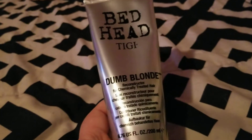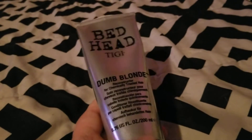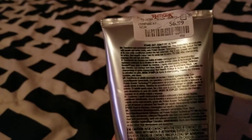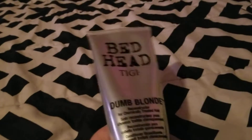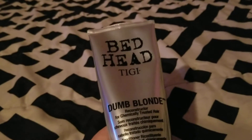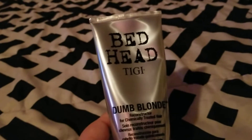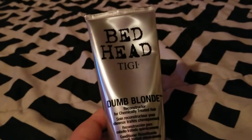I also really like the Bedhead Dumb Blonde Reconstructor — it smells like candy, like a lollipop. I got this from TJ Maxx for $6.99, normally sells for about $12. I've been sick with asthma and bronchitis, so bear with me. This makes my hair softer and more moisturized.